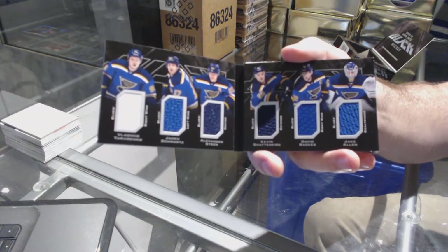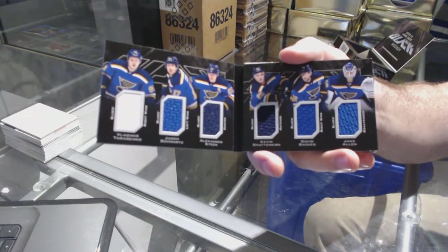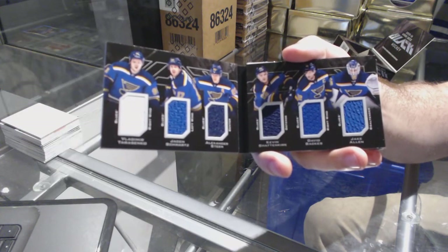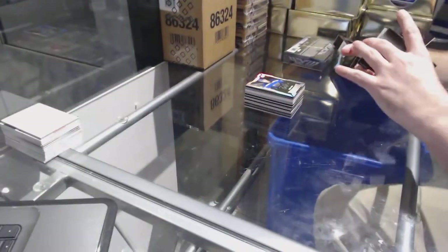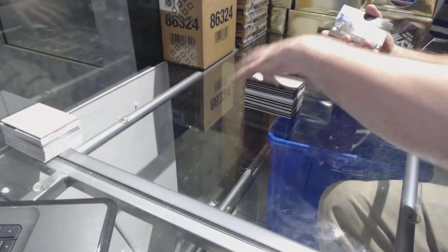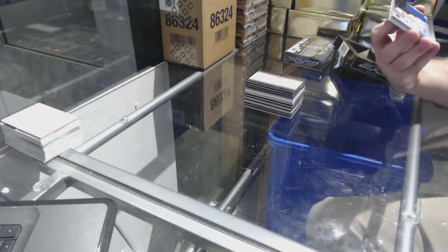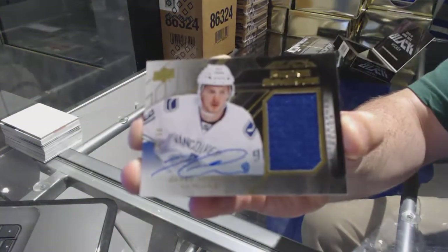For the St. Louis Blues — a Way Booklet, that's pretty sweet. For the Vancouver Canucks, an autographed rookie covered jersey, number 260 — Jared McCann.